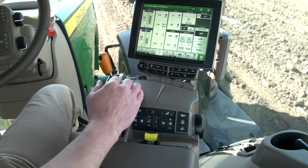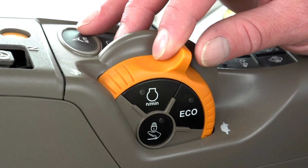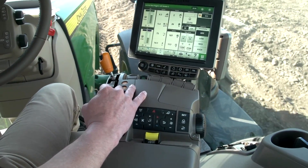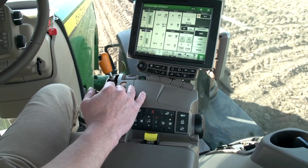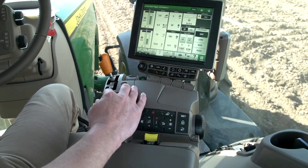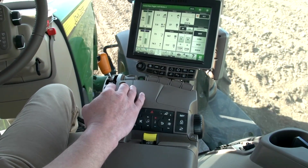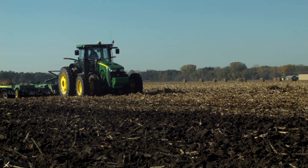We have known for years that operators need to shift up and throttle back to save fuel in light load conditions. But it is up to the operators to figure out on their own how much to actually shift up and throttle back without losing performance. They also have to shift down and throttle up as loads increase which require more power. Adjusting transmission gear and engine speed to maintain this efficiency in changing conditions requires constant input from the operator.